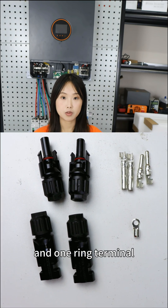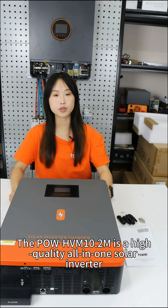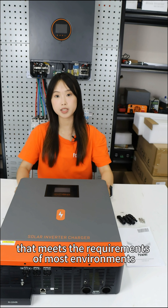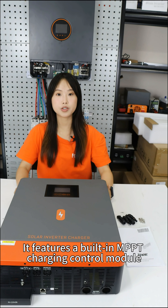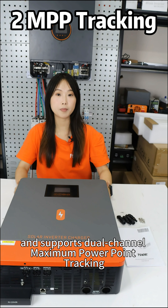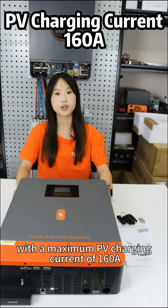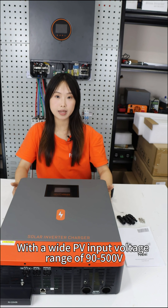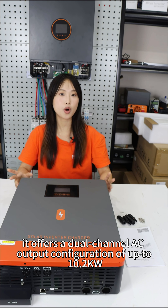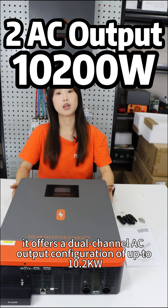The Pole HVN 10.2M is a high-quality all-in-one solar inverter with an attractive design that meets the requirements of most environments. It features a built-in MPPT charging controller module and supports dual-channel maximum power point tracking with a maximum PV charging current of 160A. With a wide PV input voltage range of 90 to 500V, it offers a dual-channel AC output configuration of up to 10.2kW.